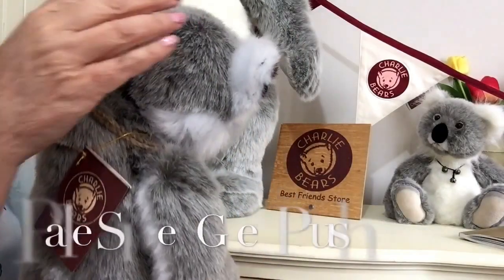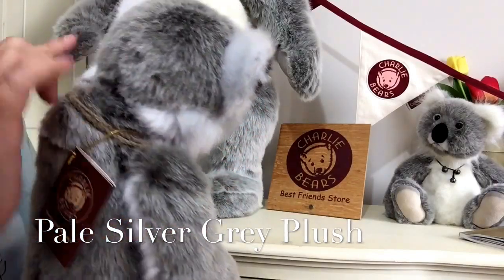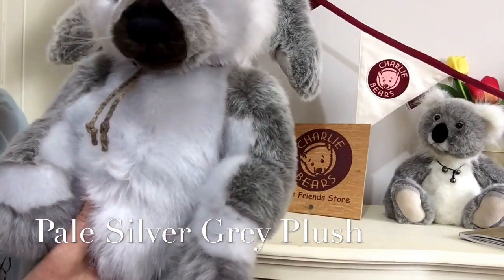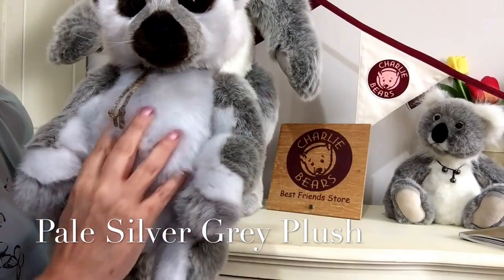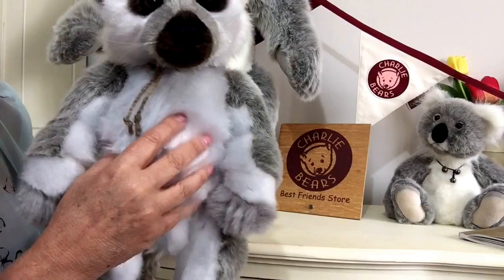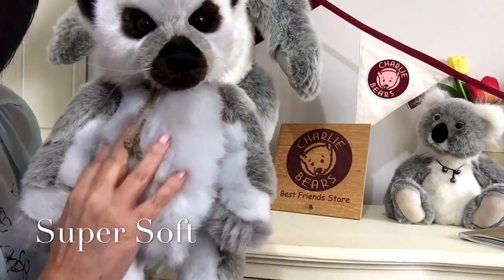Around the back we're using a different plush — this one is almost a very pale grey, although it looks off-white it's almost a bluey grey colour. It's a beautiful silvery tone, quite long, and very plush and soft.